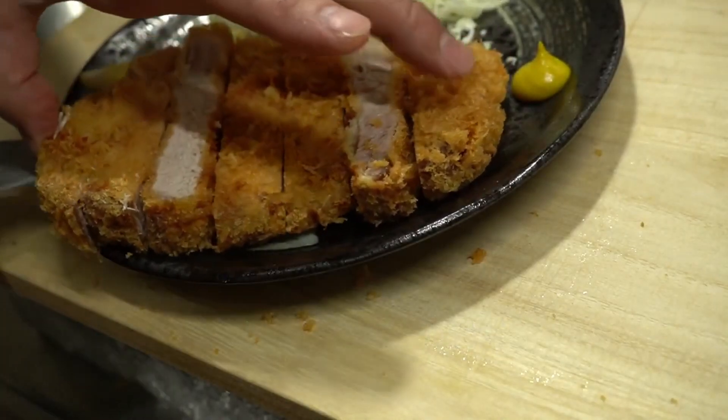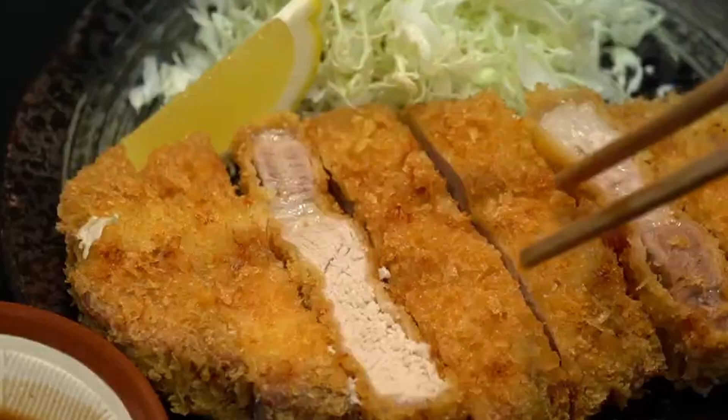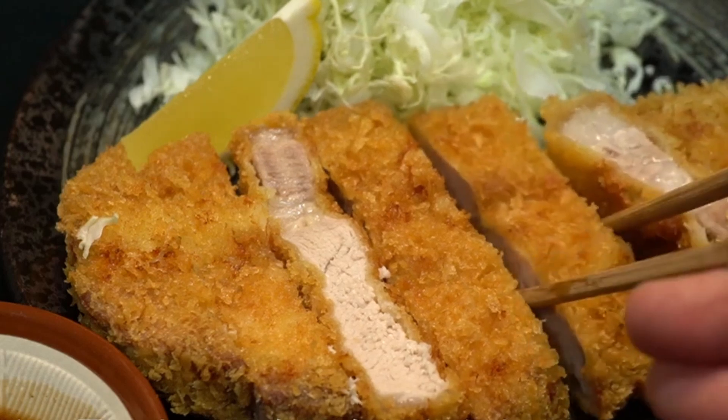Making tonkatsu at home is also relatively easy. As long as you choose the correct ingredients and use the correct oil for the correct cooking temperatures, then the results are amazing.